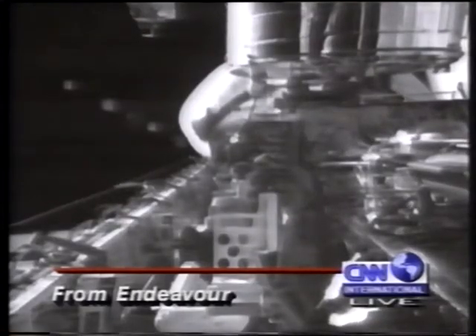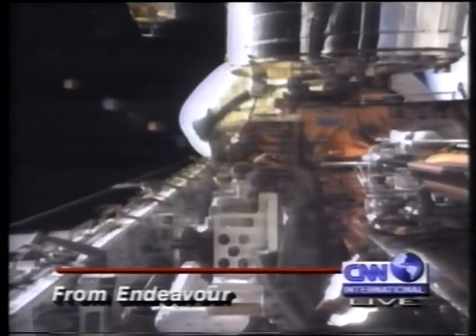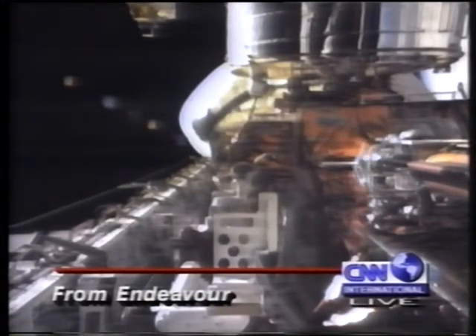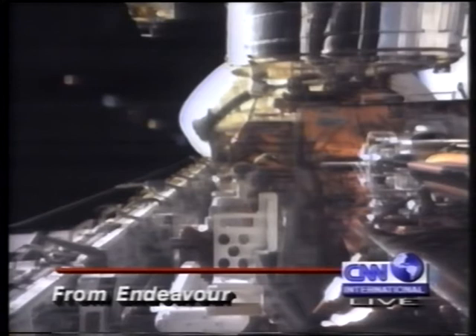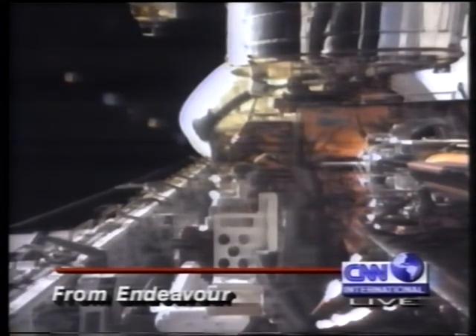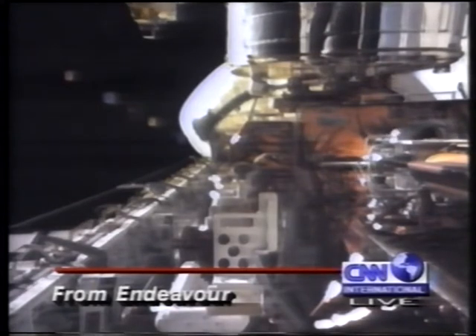The repair of the Hubble Space Telescope is underway. Two astronauts moved into the US Space Shuttle Endeavour's cargo bay to begin work. They have replaced two pairs of gyroscopes and plan to replace two electronic control units. The repair is hampered by the astronauts' bulky spacesuits and bubble helmets.